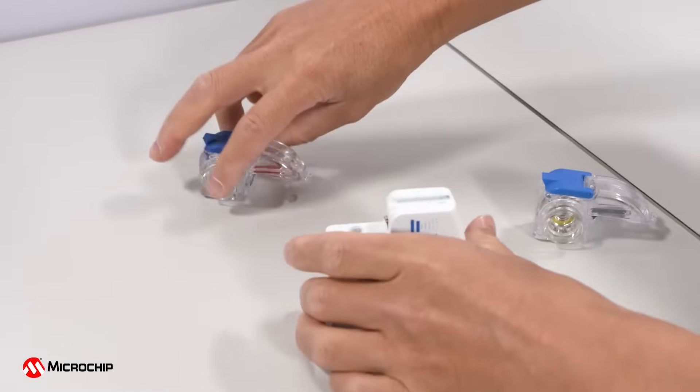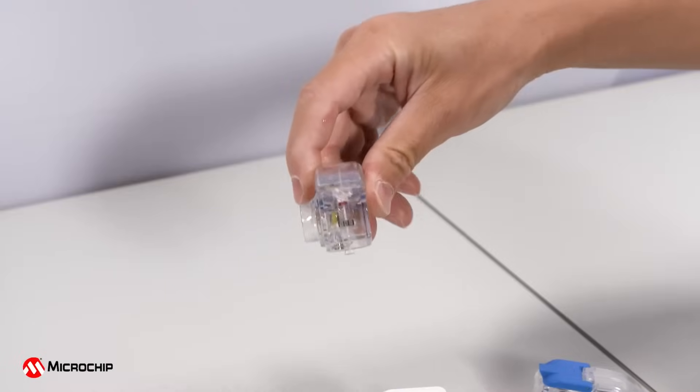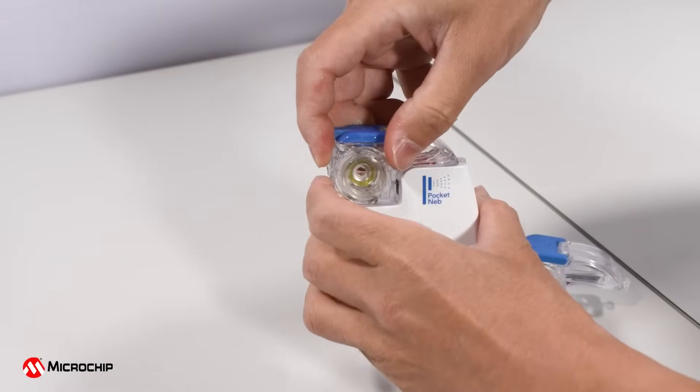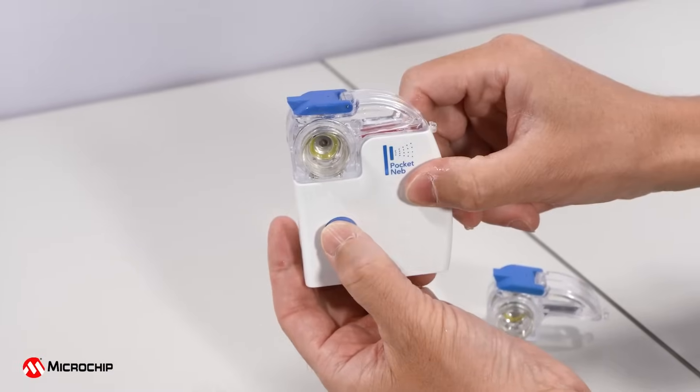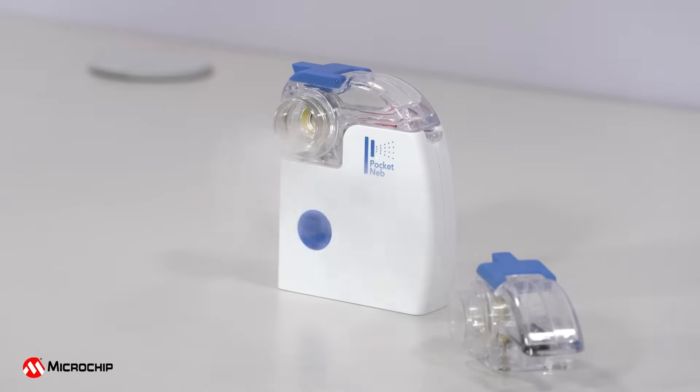Now the counterfeit medicine cup is replaced with the medicine cup that has the Microchip Secure Element Chip installed in it. This medicine cup represents the authorized nebulizer manufacturer's medicine cup. Now when the button is pressed, the nebulizer works correctly, demonstrating an authenticated accessory.